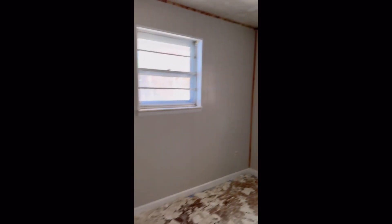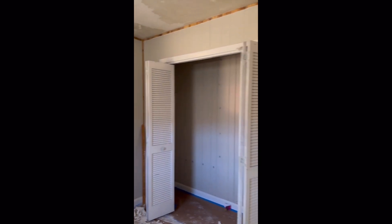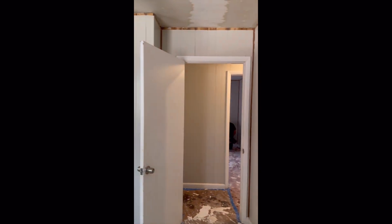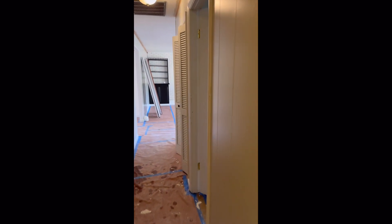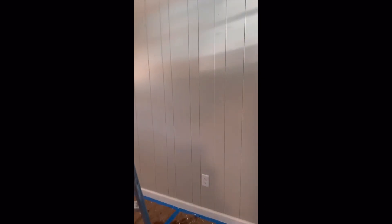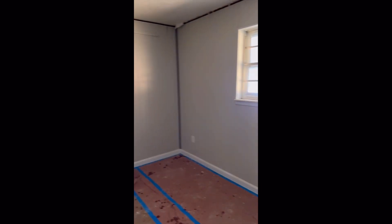Here you have the popcorn being removed from the ceiling — this was a job that had to be done. This is also when we opted not to replace the paneling with drywall, as it would have been an added cost that felt unnecessary. We were able to fix, repair, repaint, and retrim the paneling and make it look great. We also added lighting and smoke detectors to code in all the bedrooms.